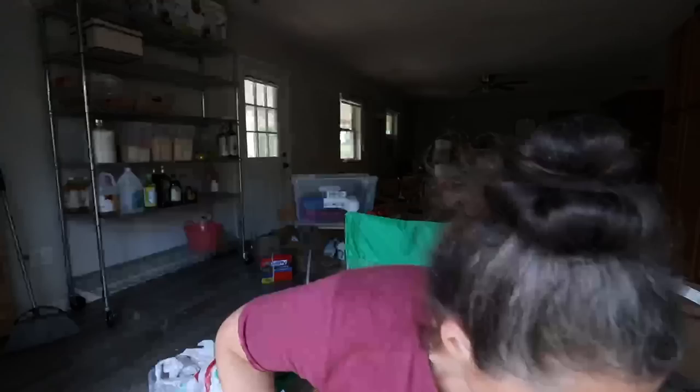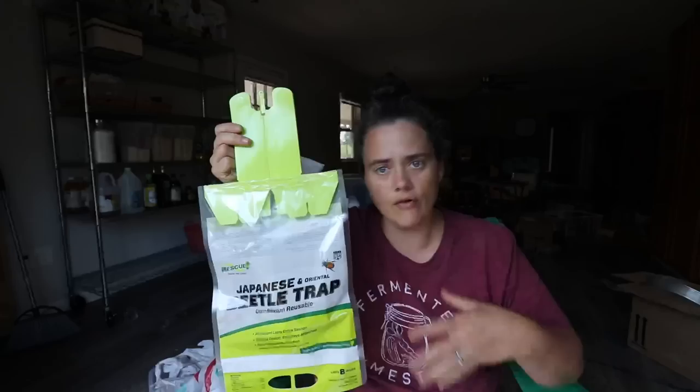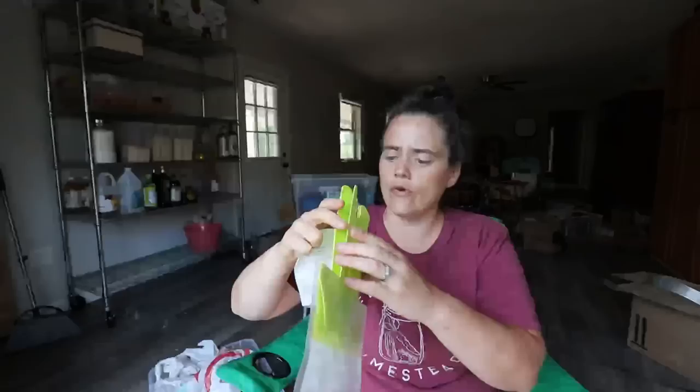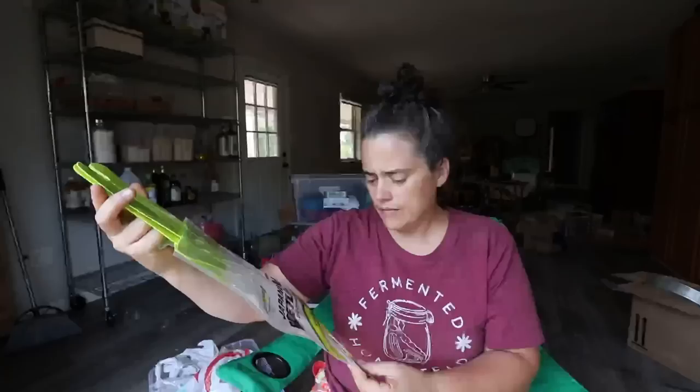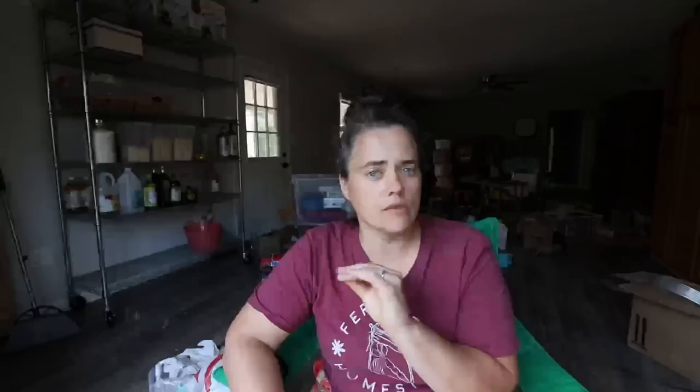Another thing I got was Japanese beetle traps — Living Traditions Homestead did a couple of videos on these. I picked up four of them. They're supposed to last for the whole life cycle of the Japanese beetle, the whole cycle that would affect your garden. You can empty them and keep reusing them throughout the season. They are really starting to come out in force. Hopefully four will be enough to cover the general area. The pheromones that attract the beetles expire after the season — $8.99 each.